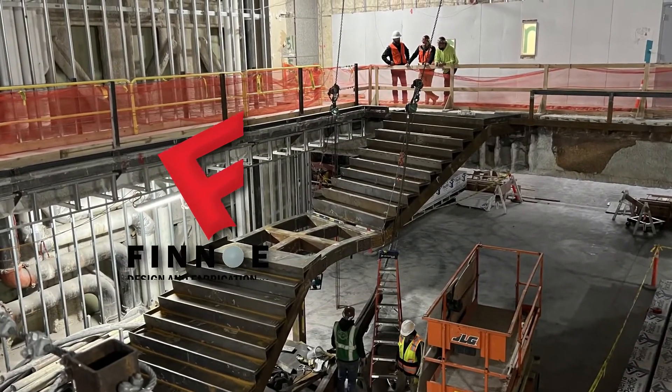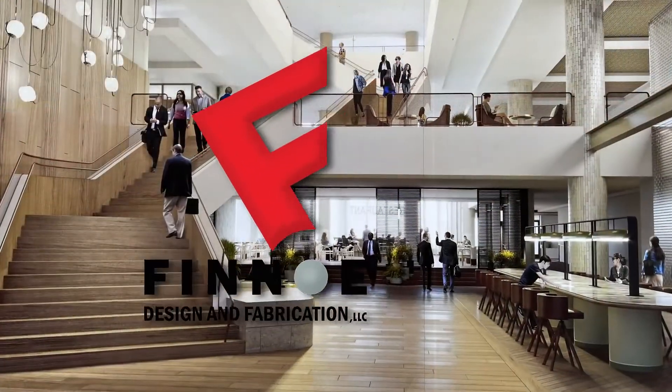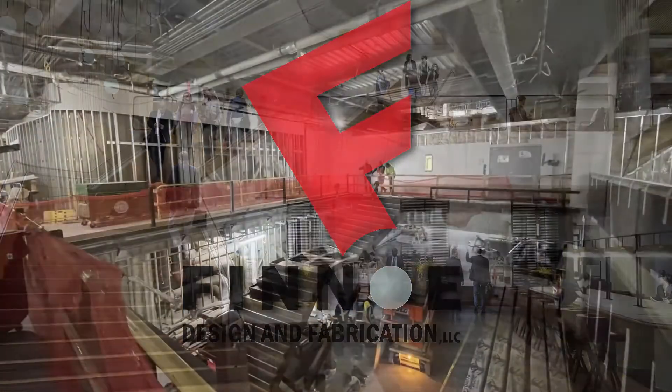Finot Design and Fabrication is your trusted and experienced source for all your design and fabrication needs.